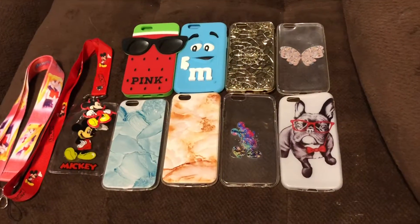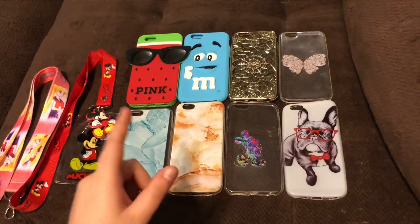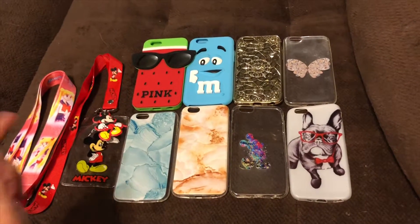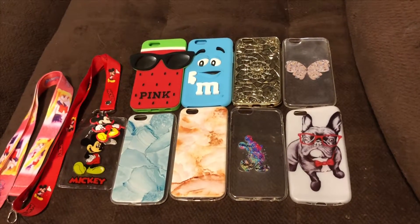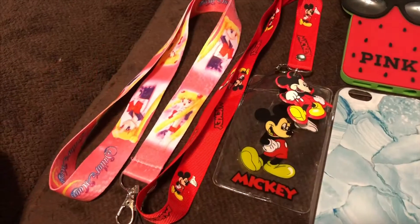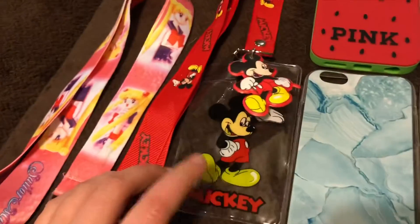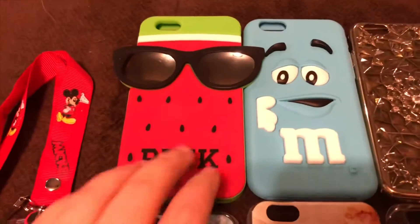We are back again with our next giveaway, and these are more iPhone 6 and 6s phone cases, an ID badge holder lanyard, and a regular lanyard. First, we have a Sailor Moon lanyard and a Mickey Mouse lanyard.